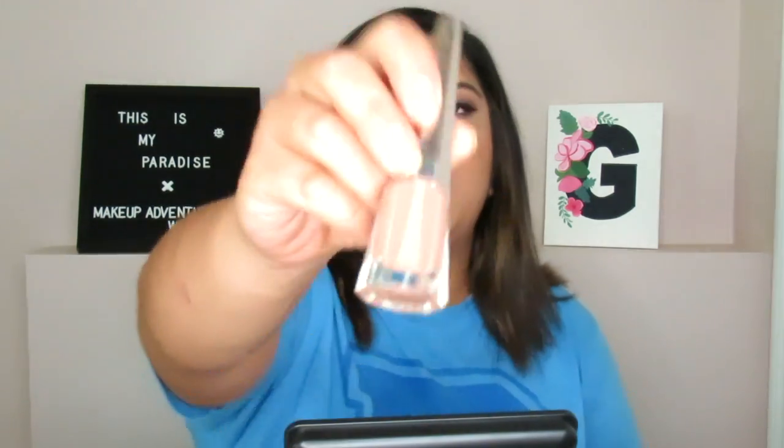For lips, I'm using the Fenty Beauty Stunna Lip Paint in the shade Uncuffed, which is like a neutral shade. For setting spray, I'm using the MAC Prep and Prime Fix Plus — it's so refreshing after putting on a full face of makeup to just spray some setting spray.